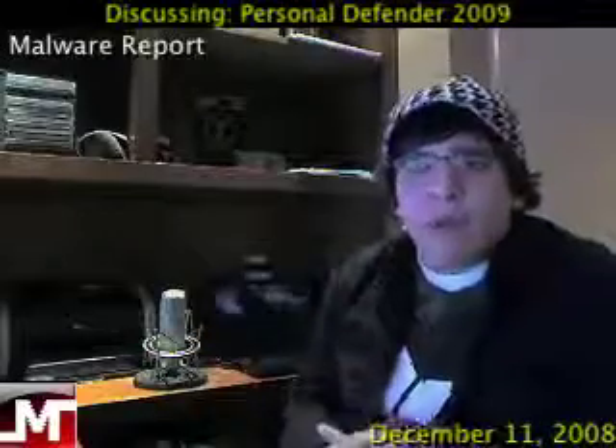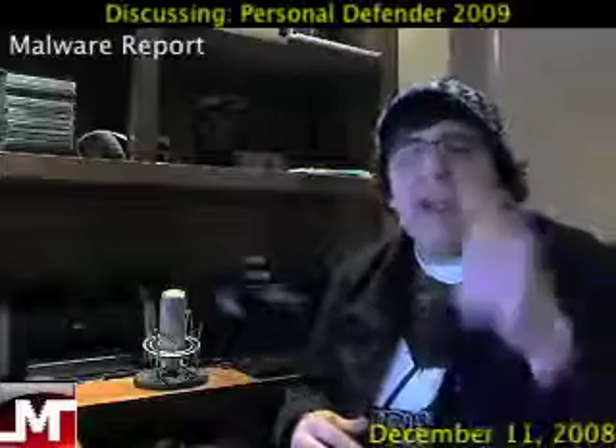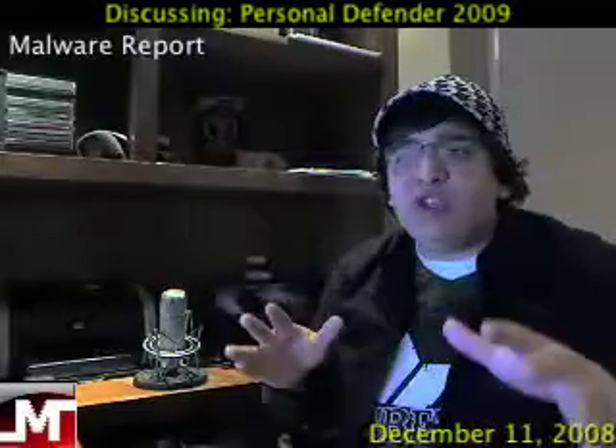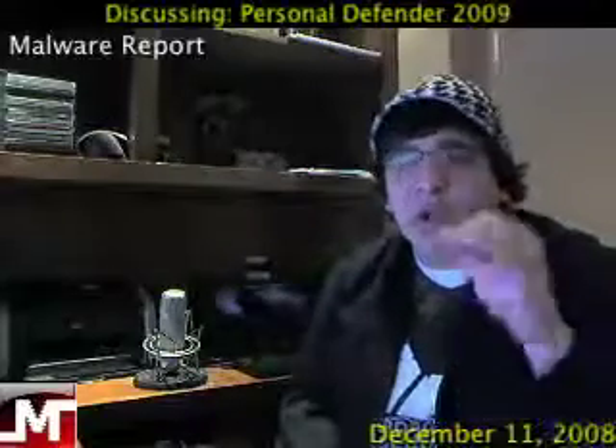Hey, what's up and welcome to Malware Report, the weekly show where we talk about the latest threats online, how to remove them, and even better, how to prevent them. Today I want to talk about Personal Defender 2009. This application is considered a rogue application.